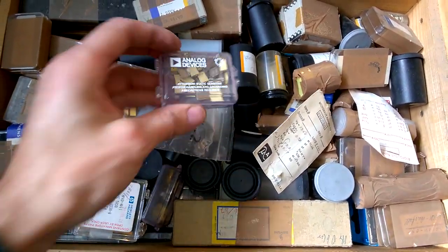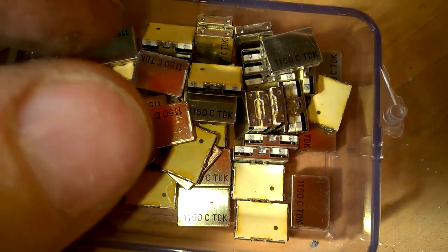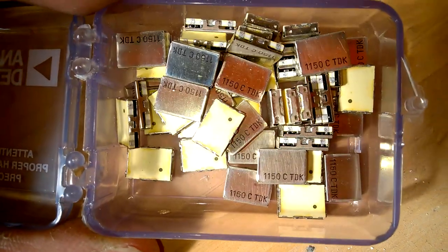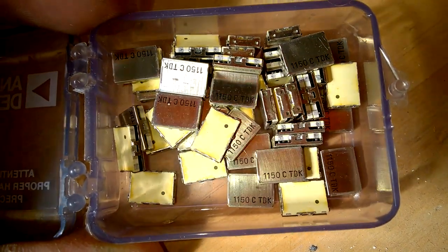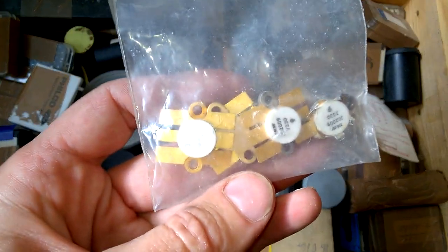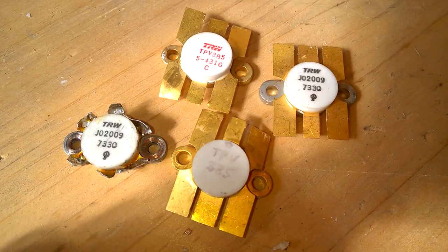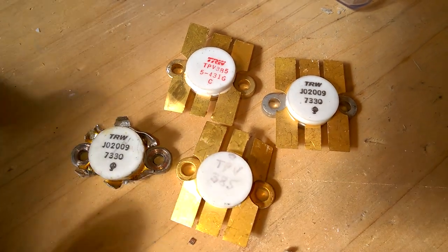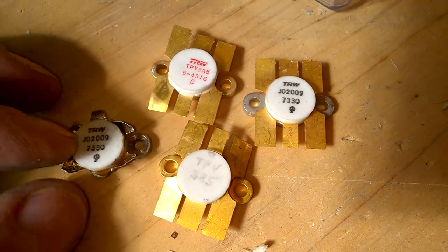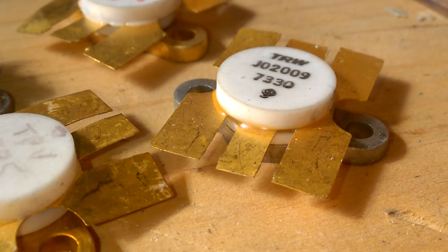This box is just crazy. Here are DDK… oscillators probably. I don't know what it is. RF transistors… most likely transistors. Wow, this is beautiful. This is used, but the other ones are new. Beautiful.